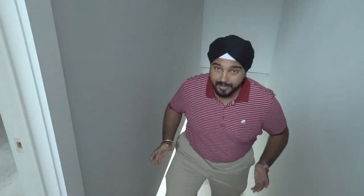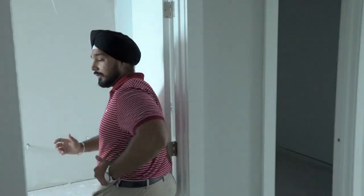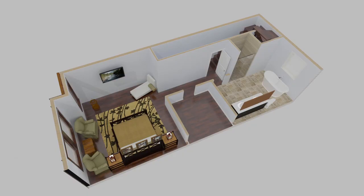Your third level houses your master suite. Right here you're going to have a spa-like bathroom with a dual vanity, your toilet, an awesome soaking tub, and a standing rainfall shower. The shower features a shower head, a rainfall shower, and a handheld.